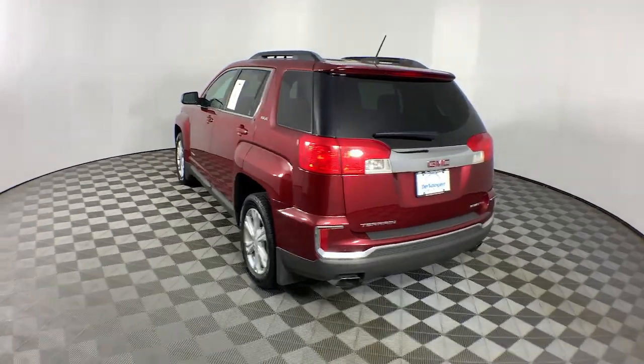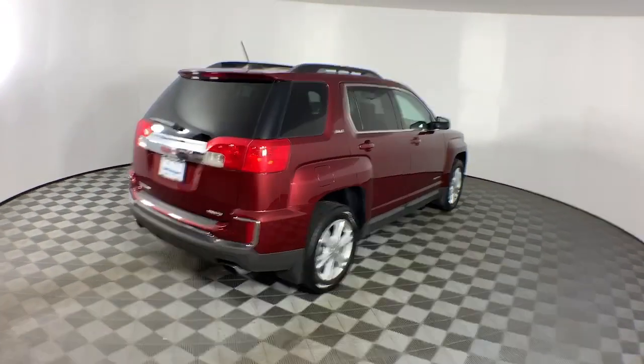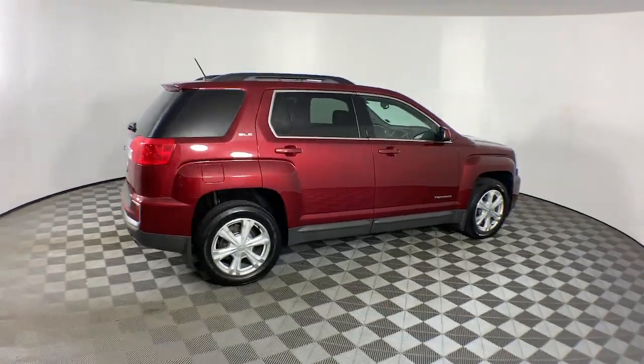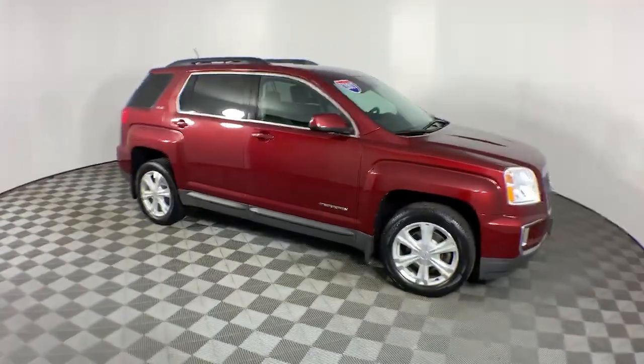This spacious Terrain offers a smooth, comfortable ride. Plenty of options for cargo, user-friendly infotainment, advanced safety tech, and bold good looks. These are just some of the great options this vehicle comes with.